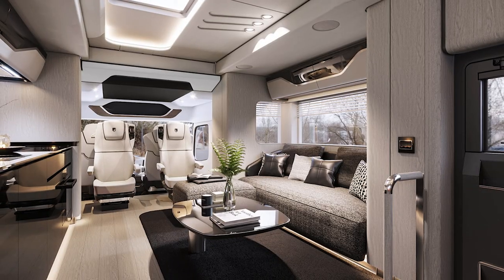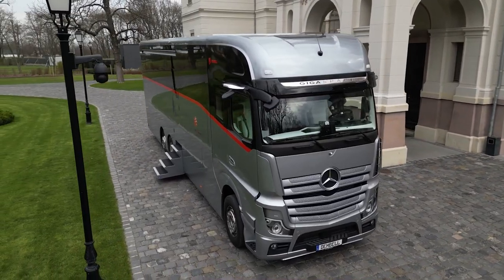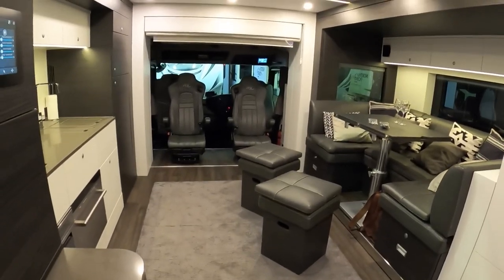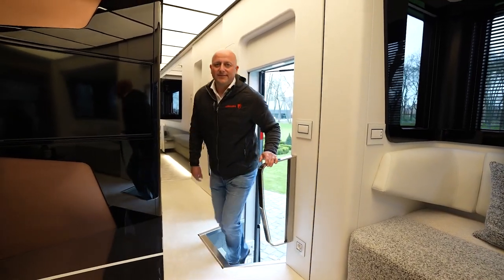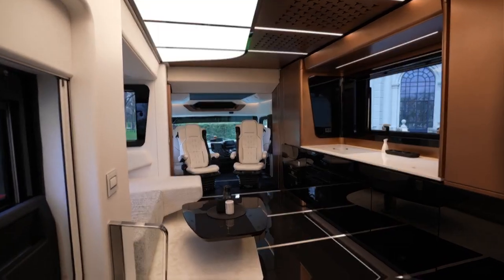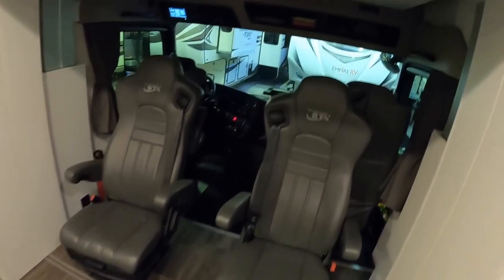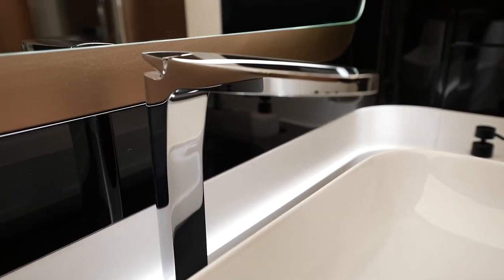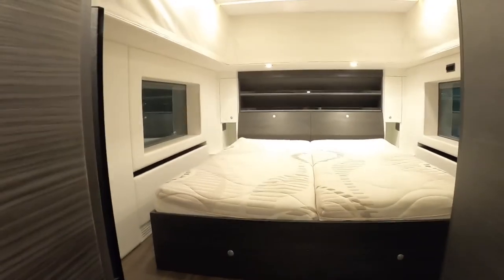Its yacht-like interior design, developed by an Italian studio, exudes sophistication and timeless elegance. Inside, the floor plan is intelligently designed for maximum space, with an open-plan layout and a studio apartment-like feel. The cockpit boasts four air-conditioned car seats with massage functions, while the lounge, kitchen, bathroom, and bedroom offer high-end appliances and premium materials.